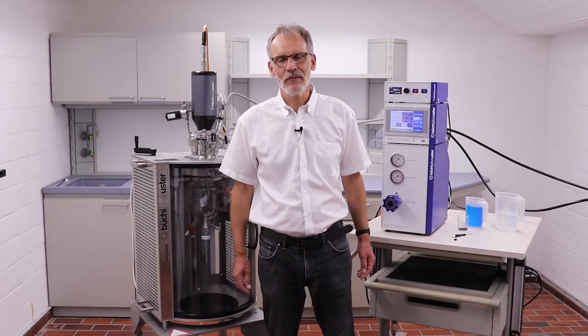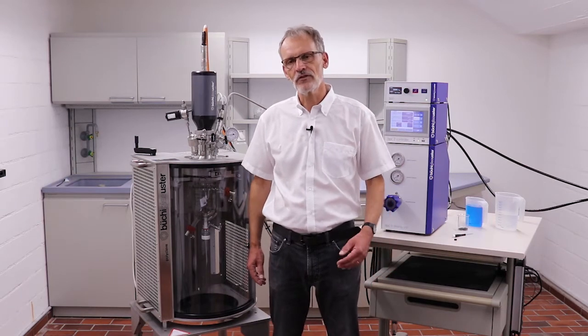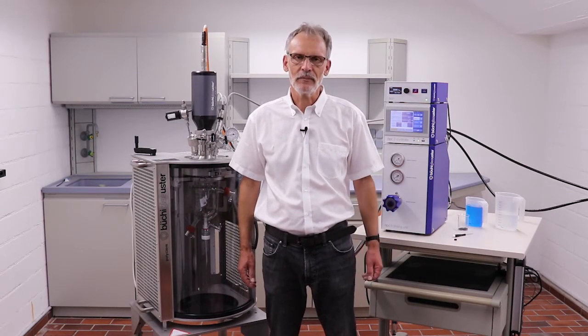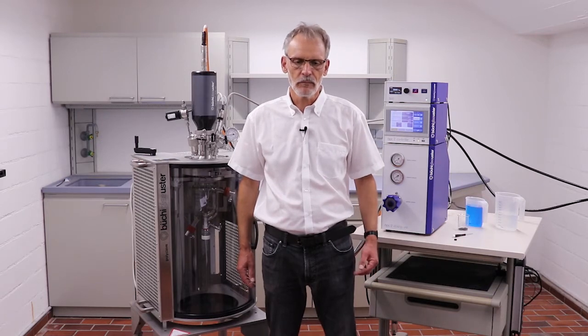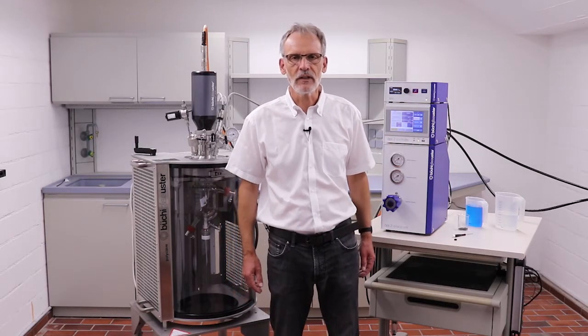Hello, I would like to welcome you to the webinar about hydrogenation in pressure reactors. My name is Christian Weitmann. I'm the product manager of the BPC2 gas dosing system at Büchi AG.